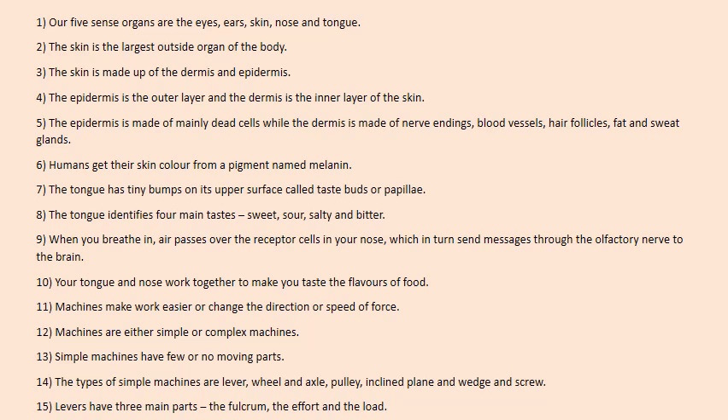Our 5 sense organs are the eyes, ears, skin, nose and tongue. The skin is the largest outside organ of the body. The skin is made up of the dermis and epidermis. The epidermis is the outer layer and the dermis is the inner layer of the skin. The epidermis is made of mainly dead cells, while the dermis is made of nerve endings, blood vessels, hair follicles, fat and sweat glands. Humans get their skin color from a pigment named melanin.